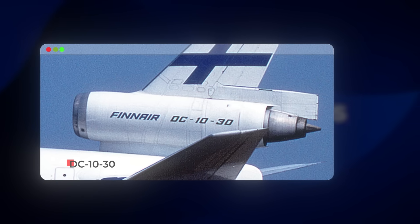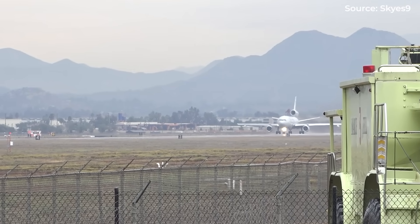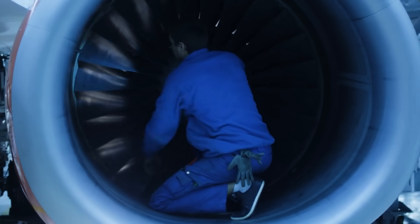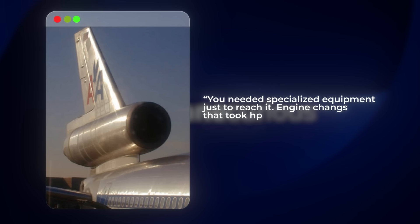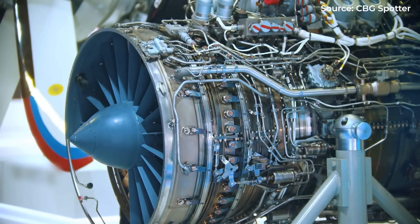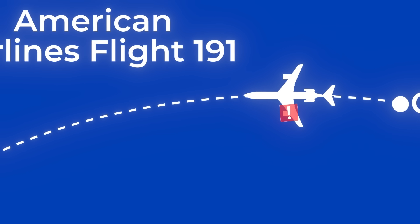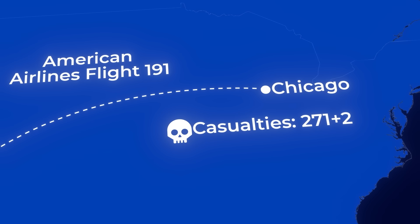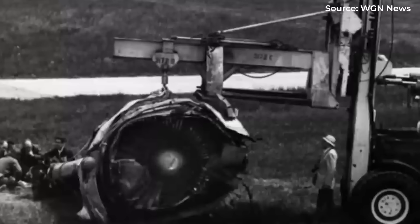The DC-10 mounted its tail engine higher on the fuselage with a straight inlet — while simpler, this created its own issues, including potential pitch instability. Maintenance was perhaps the biggest headache. Imagine working on an engine suspended around 30 feet above the ground. Tasks straightforward on wing-mounted engines became logistical nightmares requiring specialized equipment just to reach it. Engine changes that took hours on a wing could take days on a tail. On May 25th, 1979, American Airlines Flight 191, a DC-10, lost its left engine after takeoff from Chicago O'Hare. The engine separation severed hydraulic lines and caused wing slats to retract, killing all 271 people on board and two on the ground — at the time the deadliest accident in U.S. aviation history. While the accident resulted from improper maintenance rather than inherent design flaws, it highlighted the consequences of complexity.